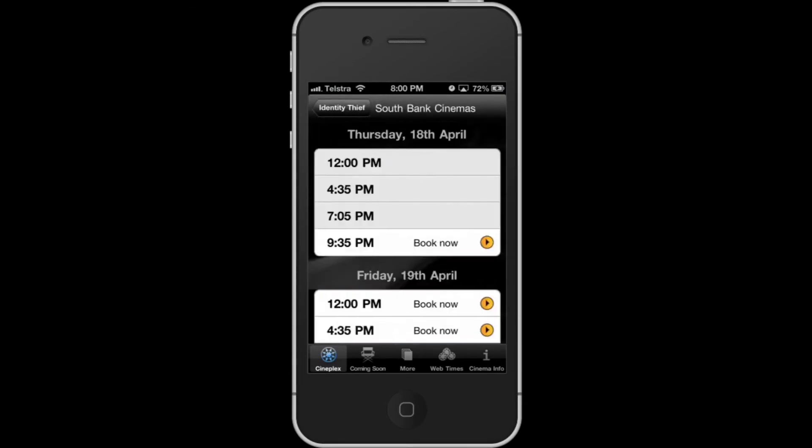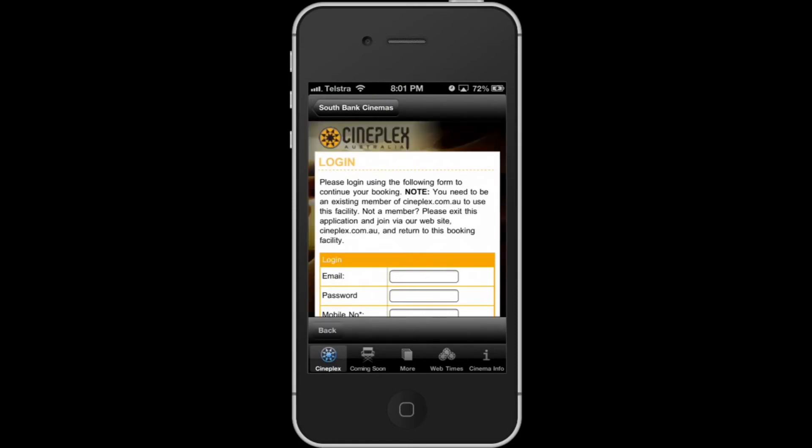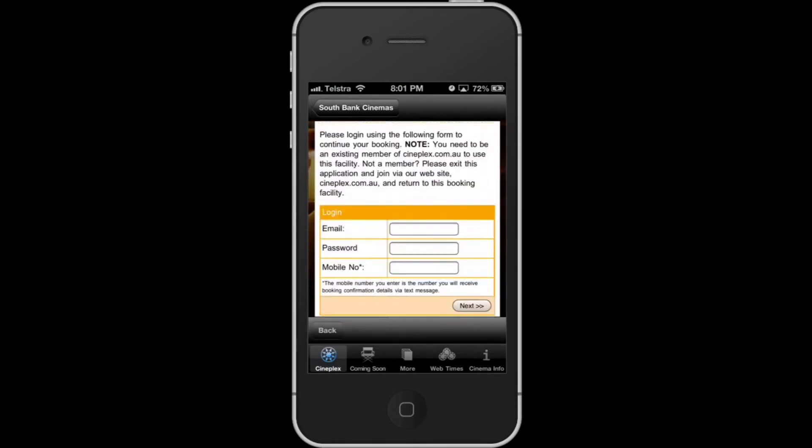When you tap on your cinema of choice you can see the session times. The best thing about this app is you can book a session. You can use your credit card or your online wallet to pay. If you're a student or holding any other form of concession card, you still have the option to use it in this app. Using this feature will save you from queuing for a movie ticket. You do have to register to Cineplex in order to use this feature.